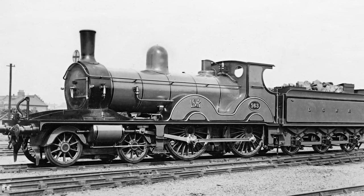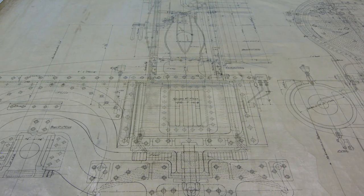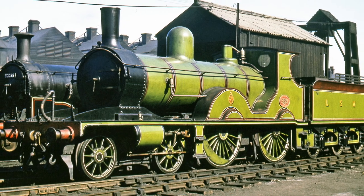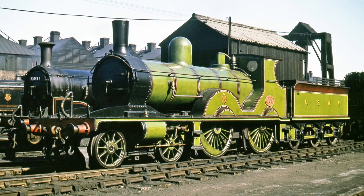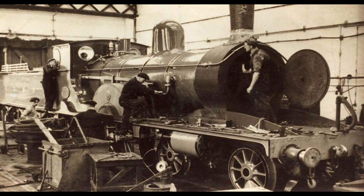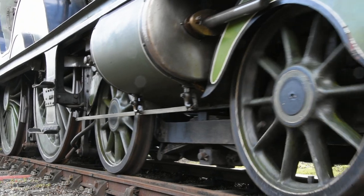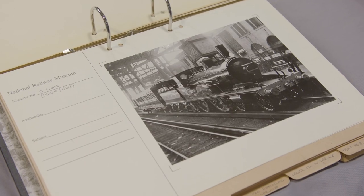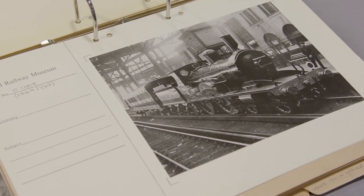From the earliest days of the railway, it was a pioneer. A beautiful and majestic, yet powerful design. This is 563, a London and South Western Railway T3 class that was built in 1893. It is one of the finest examples of express passenger locomotives from the Victorian era, with an incredibly rich history and a remarkable survival story.